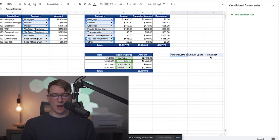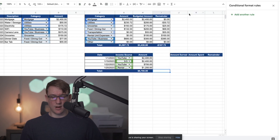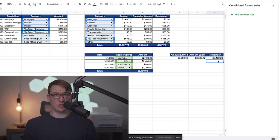I'll copy the formatting and paint it onto these new headers to keep it consistent. Then: amount earned equals the income total, amount spent equals the expense total, and remainder equals amount earned minus amount spent. You can see that for this example month, after all expenses, I would have $3,102.28 left over.